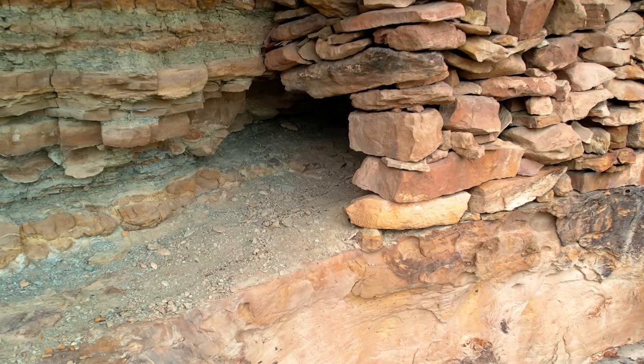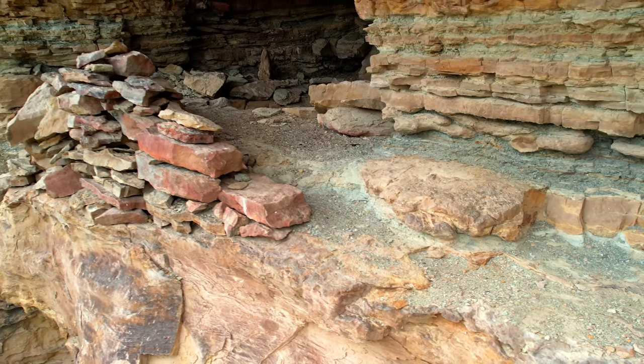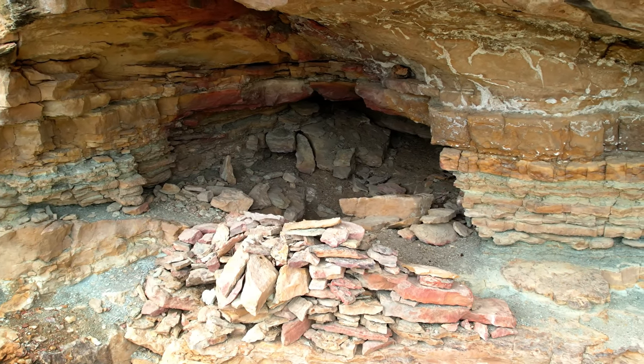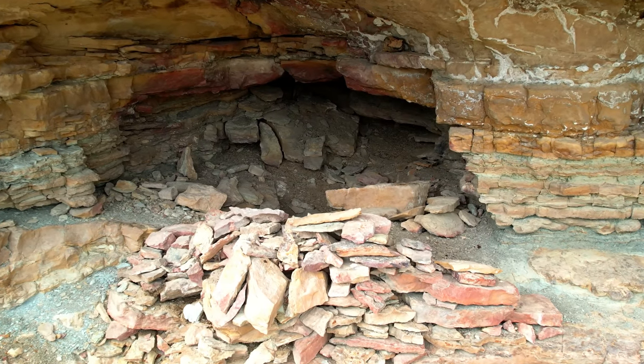I tried to get close with my drone, but not too close. Take a look inside this little cave or alcove. If I had to guess, it kind of looked like someone came by and dug these ruins up — possible looting and stealing of these ancient artifacts.